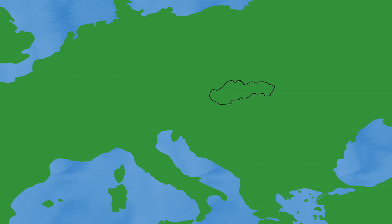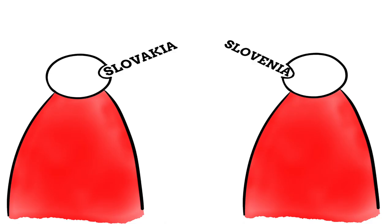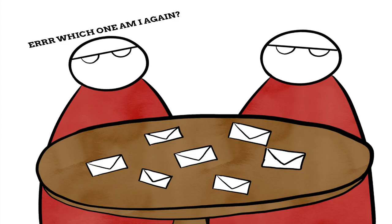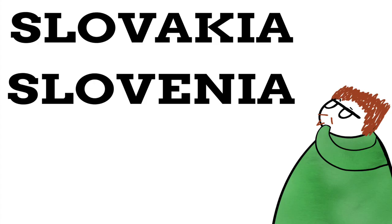Slovakia and Slovenia have perhaps the most similar sounding names of two countries. In fact, they are so similar that SlovakRepublic.org has a page on their website explaining the confusion between the two nations, and the staff of the Slovakian and Slovenian embassies have to meet once a month to exchange posts sent to the wrong address. Surely, with names so similar, there must be a connection between the two.